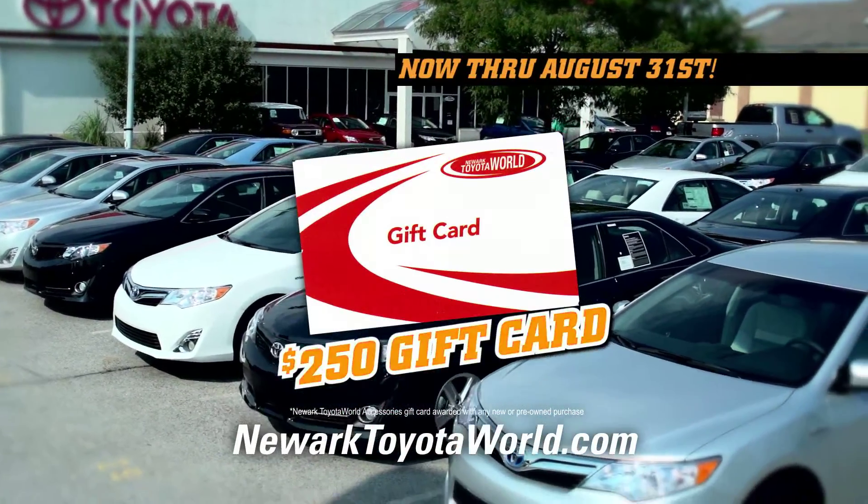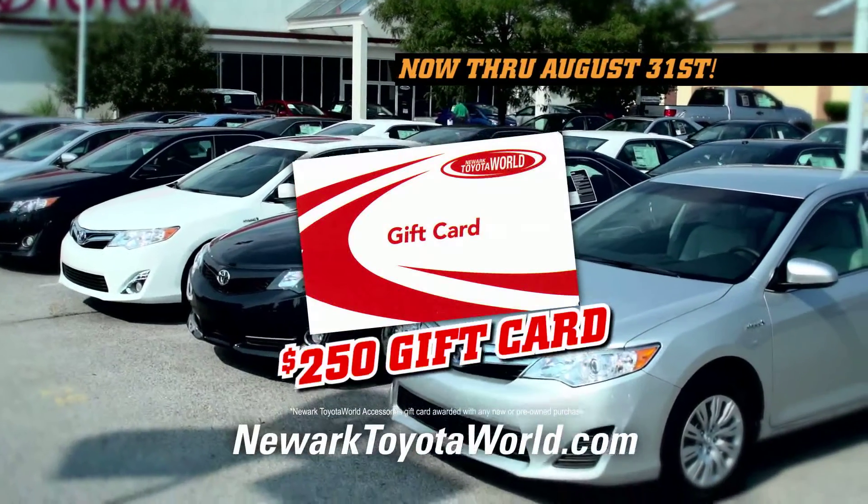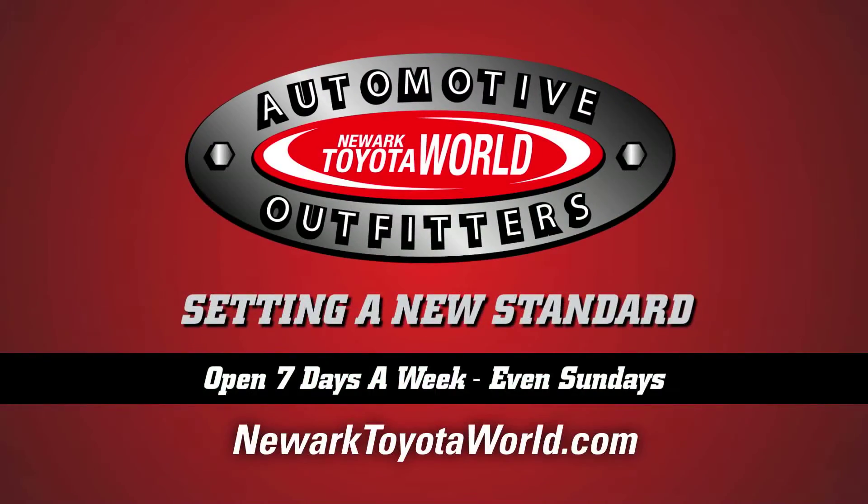On top of that, you'll get a $250 gift card towards one of our accessory packages that can be tailored to you. We work harder to understand your needs. Setting a new standard, 7 days a week, only at NewarkTotterWorld.com.